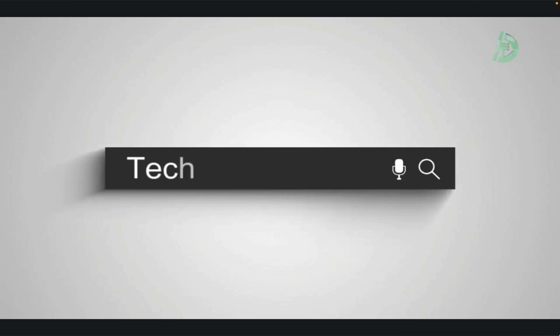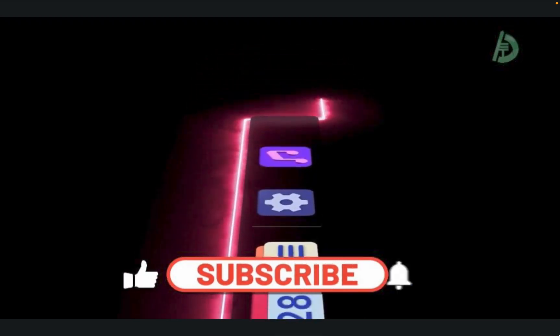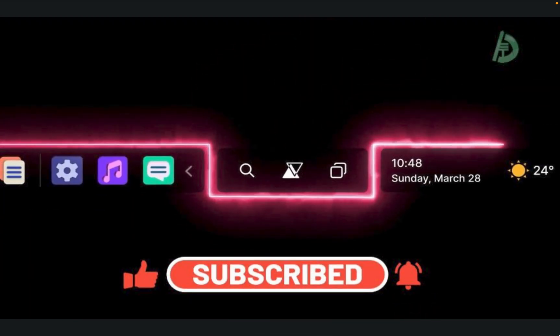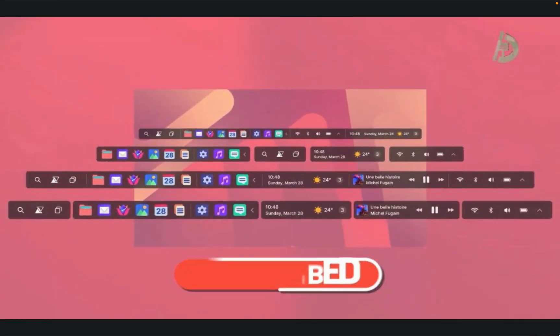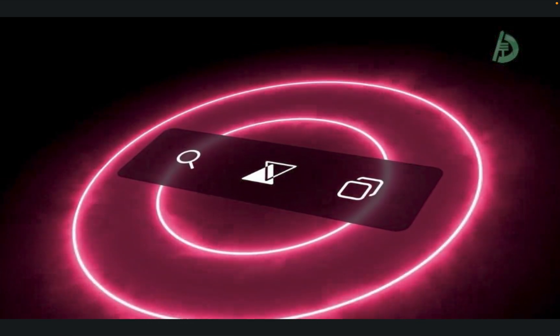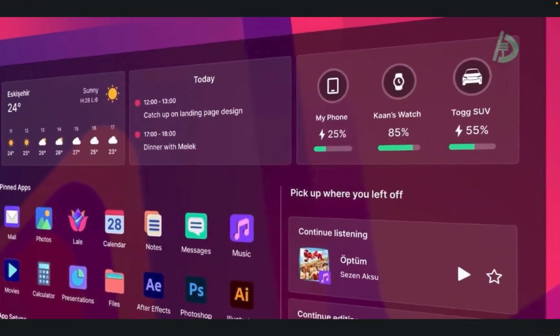Hi there and welcome to this video on the top computer operating systems. An operating system, or OS, is a crucial piece of software that runs on a computer and manages the hardware and other software. It provides a platform for running applications and performs tasks such as managing memory, input, output, and networking. There are many different operating systems available, each with its own features and target audience.